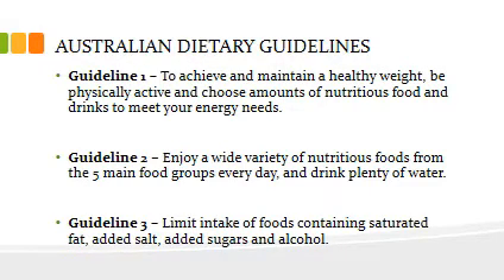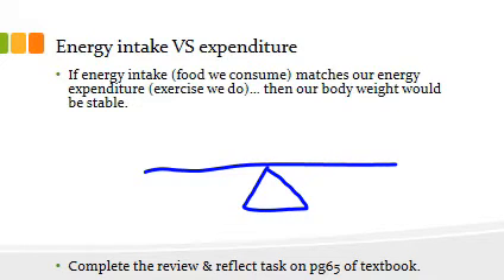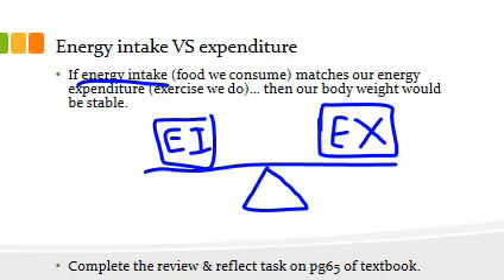Here we've got a little triangle — this is our scales. On one side we have EI, which stands for energy intake — essentially everything we eat throughout the day. Everything we eat has energy in it, some things more than others. Carbohydrates and fats are things our body can work with more easily, while dietary fiber is something our body has more trouble processing. On the other side we have EX, which represents the exercise we do.